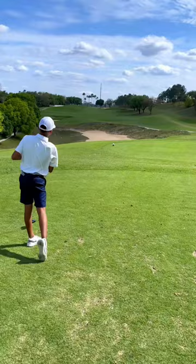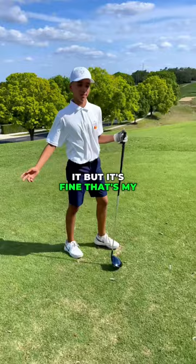It went to the left into the bunker. I kind of hooked it, but it's fine. This is my second shot — I'm in the bunker.